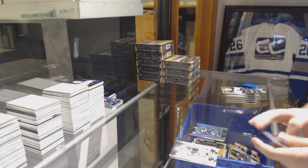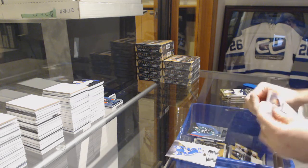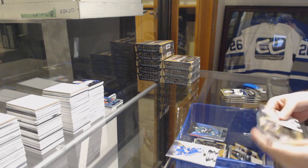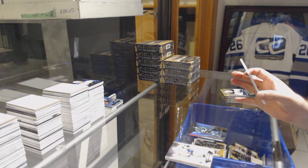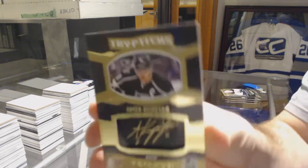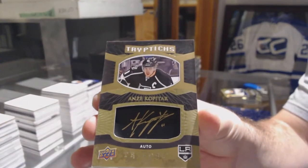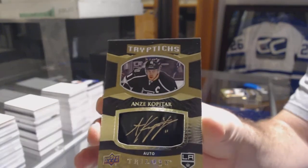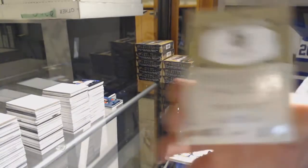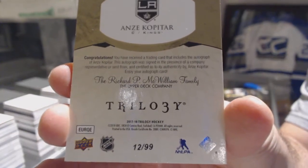Dallas Stars Blue of Jamie Benn. Triptychs Auto, number /99 for the LA Kings — Jake Hopetard. Triptychs Autograph, numbering's on the back. What number is it?